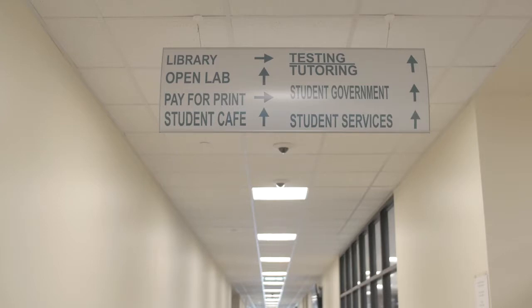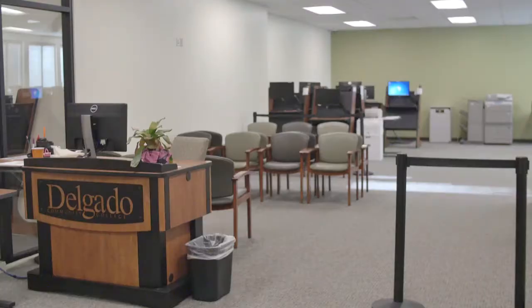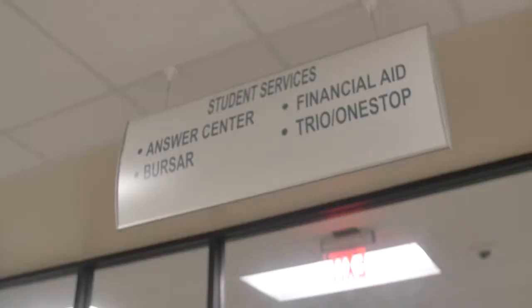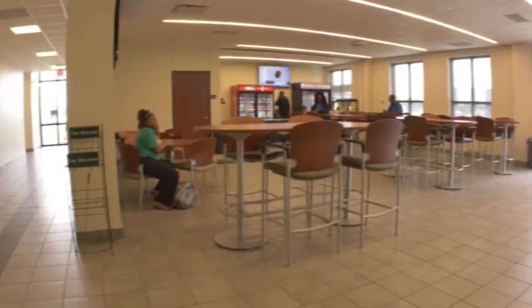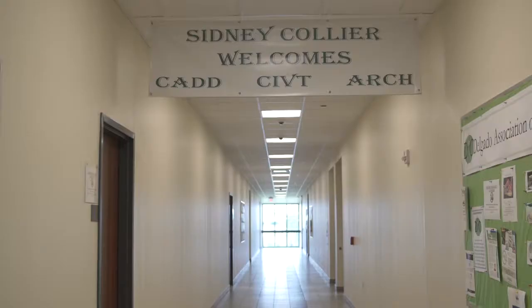To the left of the Welcome Desk is Building 3, which houses student services such as the Library, Answer Center, Bursar's Office, Financial Aid Office, TRIO Support Services Program, Single Stop, SGA Office, and Testing and Tutoring Labs. There's also a cafe where you can enjoy a hot breakfast or lunch, and even a game room in case you have some extra time between classes and want to take a fun break.